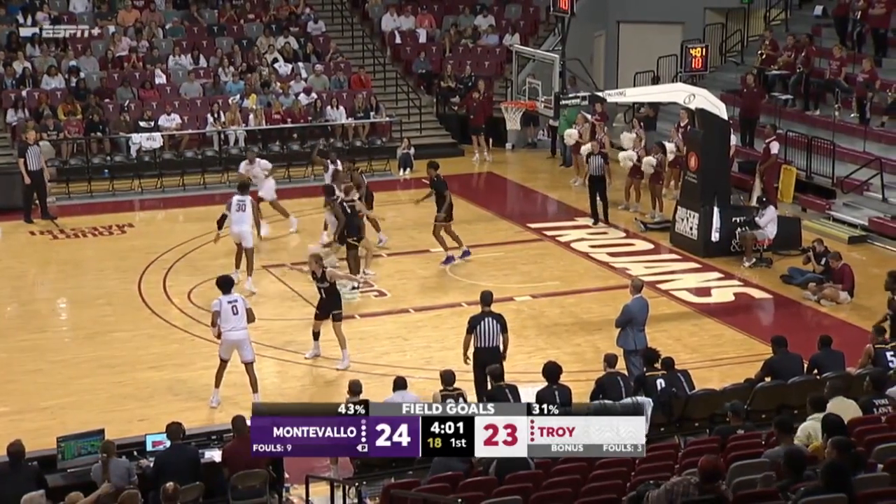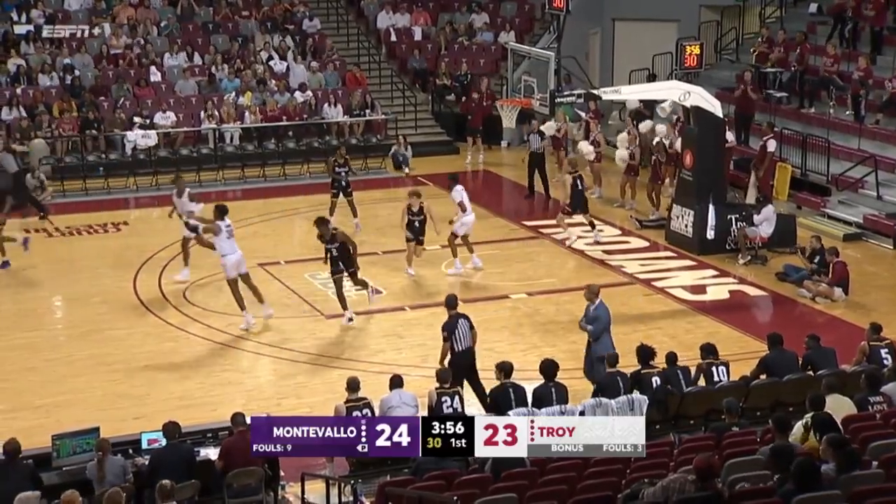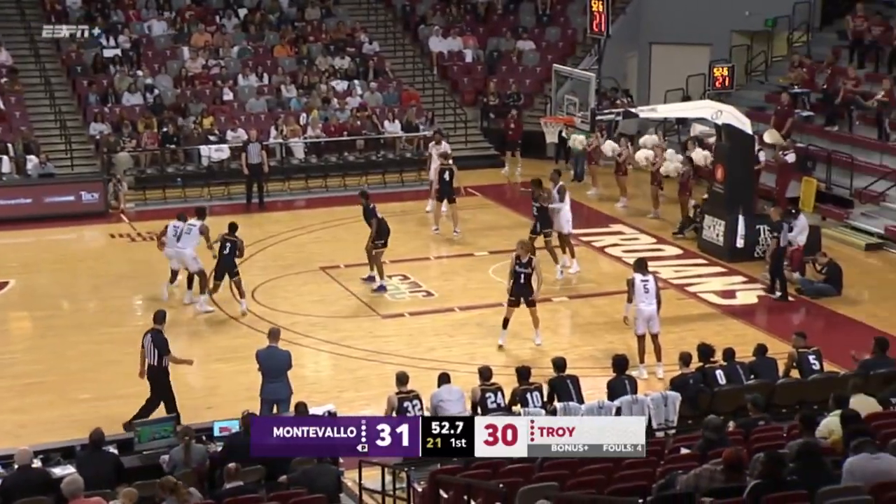Turner shuttles it to the right side. Punter. That defense. Gefrar for three — why not? After Troy's three-point lead, Montevallo scored the last four to take a lead inside of a minute.